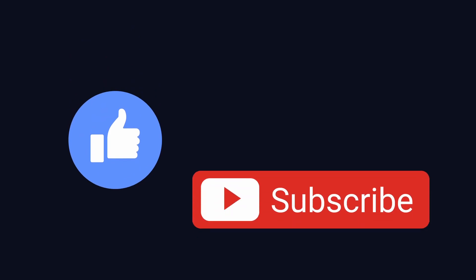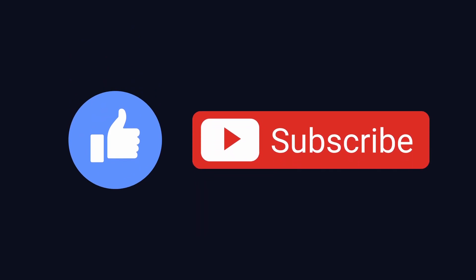Before we get going, do make sure to give the video a thumbs up if you enjoy and click the subscribe button for more F1 content — it really helps the channel out and is much appreciated. Now let's get started.